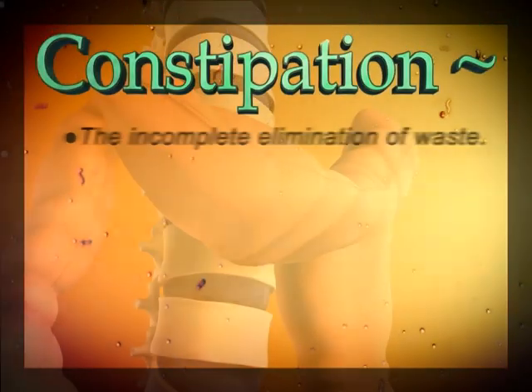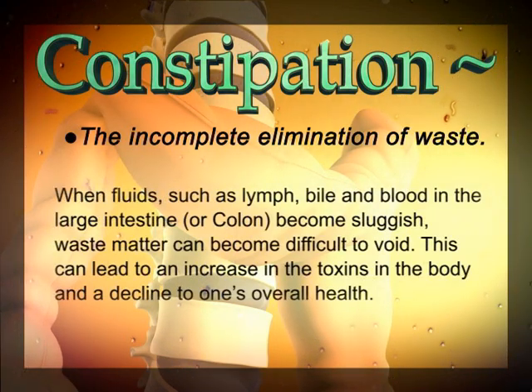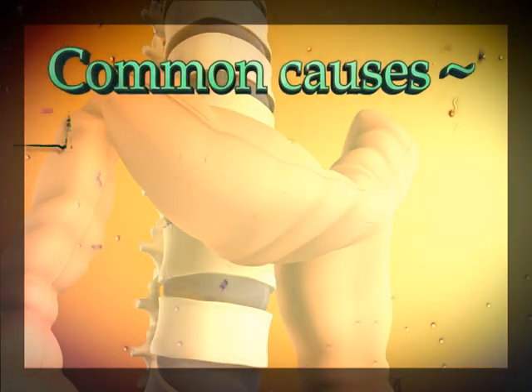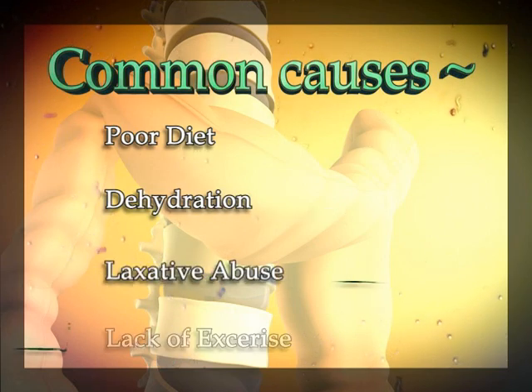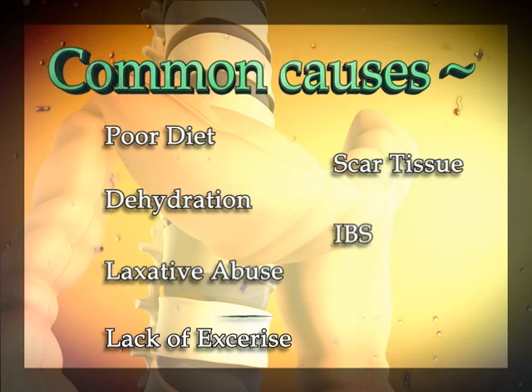Constipation is the incomplete elimination of waste. When fluids such as lymph, bile, and blood in the large intestine or colon become sluggish, waste matter can become difficult to avoid. This can lead to an increase in toxins in the body and a decline in one's overall health. Some of the most common reasons for this condition can vary from poor diet, dehydration, laxative abuse, lack of exercise, scar tissue, irritable bowel syndrome or spasms, and stress.